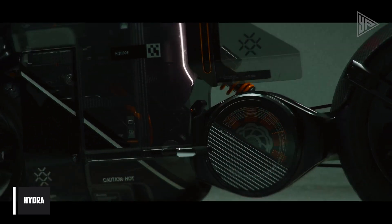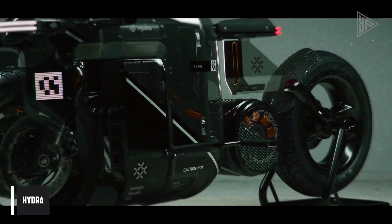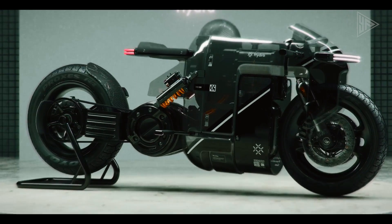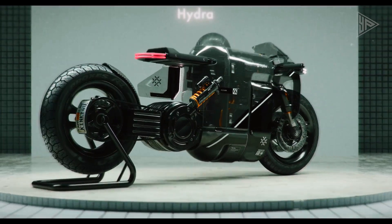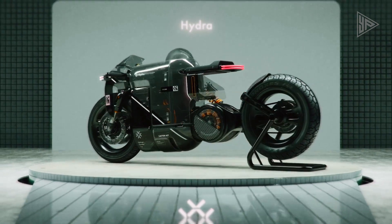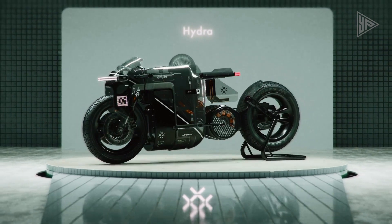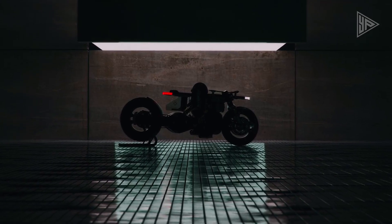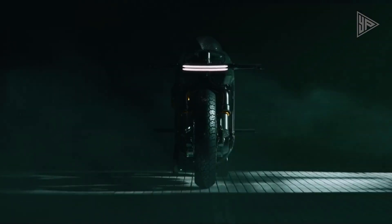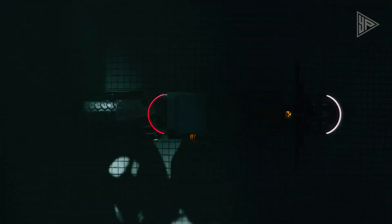The Hydra Concept E-Bike is a revolutionary motorbike that runs on hydrogen and looks like it came from the future, or cyberpunk. It has a sleek, angular frame with neon lights that give it a very modern look. The bike is powered by a hydrogen fuel cell,